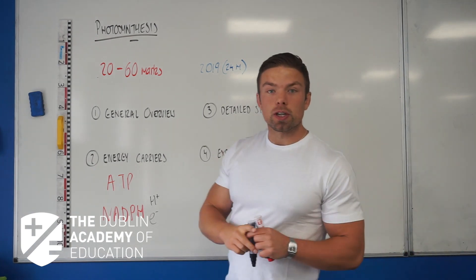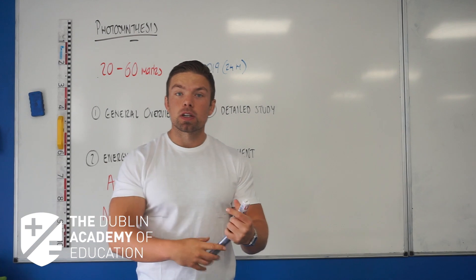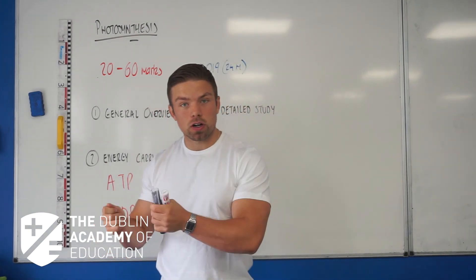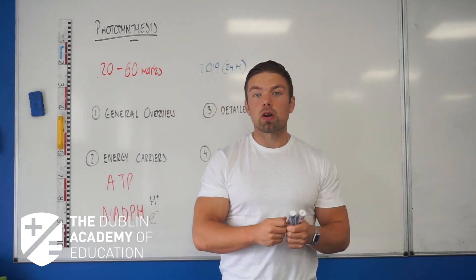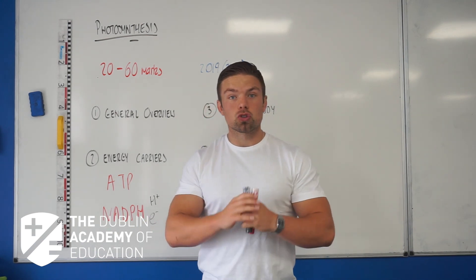Then we're going to look at a detailed study, and your detailed study should be broken down again into segments. You should know, first of all, we've got the light stage, and second of all, we've got the dark stage. The difference between those: the light stage needs light for photolysis, and the dark stage, or the light-independent stage, just doesn't need light.